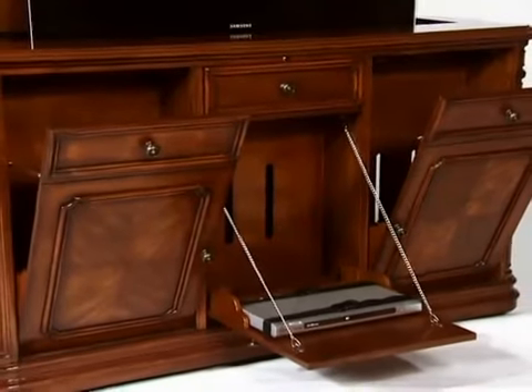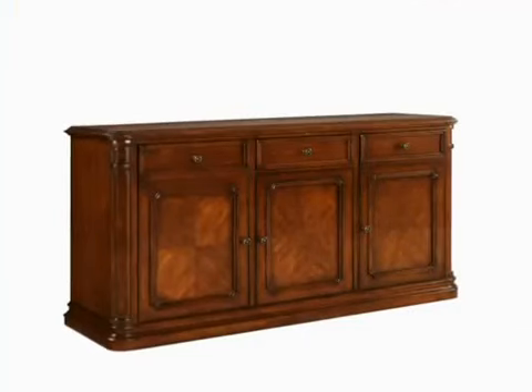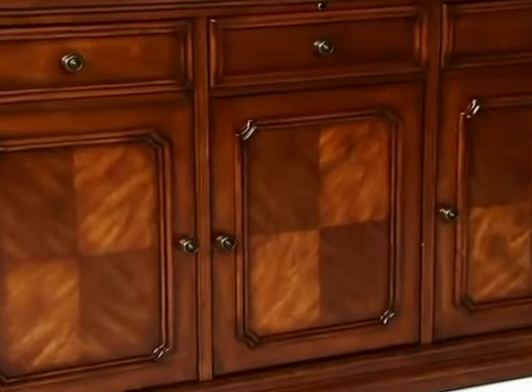Three drop-down bins for storage allow the cabinet to take up less room, while the center drawer has interchangeable wood or speaker cloth panels. The estate's cabinet is finished in a warm brown mahogany veneer.